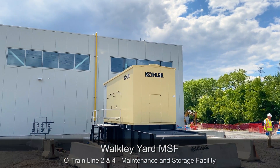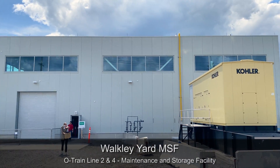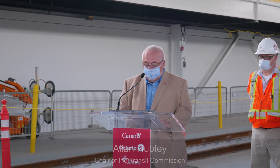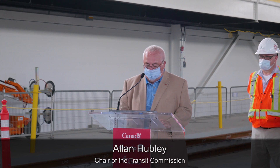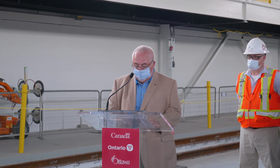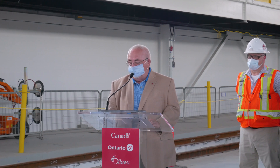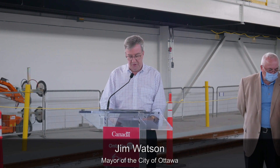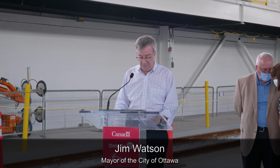It's great to be here today to unveil the Stadler trains that will run on the Old Train South Line. Stage 2 LRT is a $4.66 billion project that is jointly funded by the Government of Canada and the Province of Ontario, along with the City of Ottawa. On behalf of all of us, it's my pleasure to introduce you to Ottawa's new Stadler Flirt train.